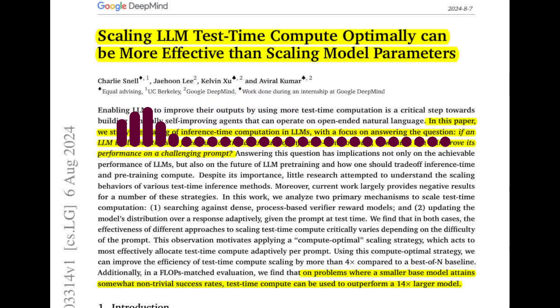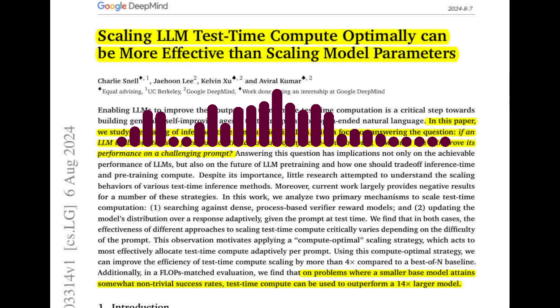But what about the most challenging questions? The paper finds that for the most difficult questions, pre-training with more compute is often more effective. This suggests that current approaches to scaling test-time compute may not be a perfect substitute for scaling pre-training, especially when dealing with problems outside the capabilities of the base model. So there's a trade-off between test-time compute and pre-training compute. The paper suggests future research should focus on developing more sophisticated test-time compute strategies, and highlights the potential for a future where LLMs are pre-trained with less compute and rely more heavily on test-time optimization.